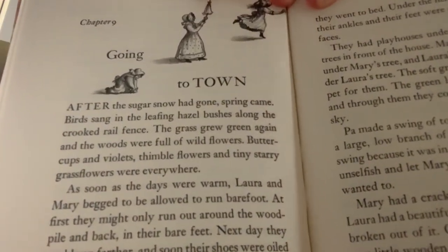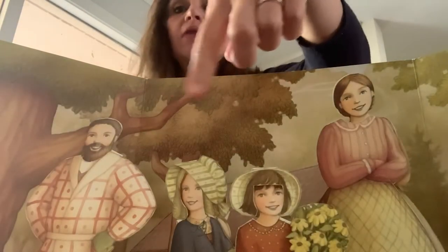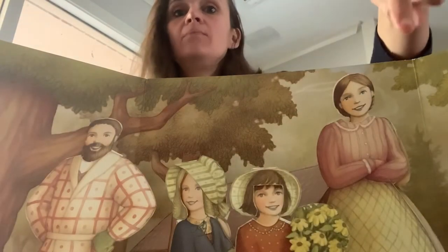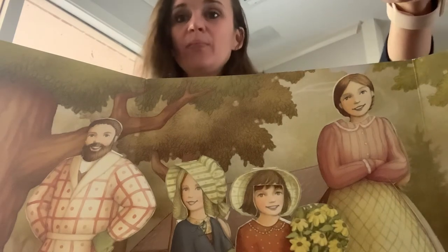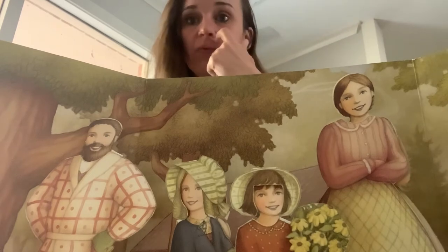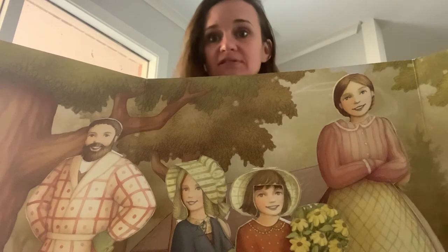Do you notice their bonnets on their head? So I was able to put bonnets on the girls. Ma's character in the little book that came with the dolls, she didn't have a bonnet, but she would have worn a bonnet as well. And Pa I changed because he would not have brought his fiddle to town.